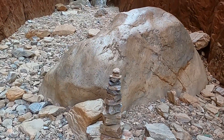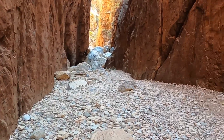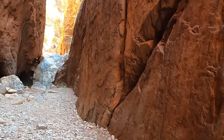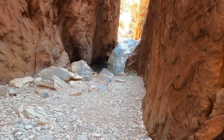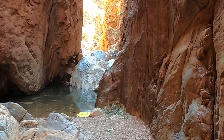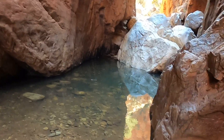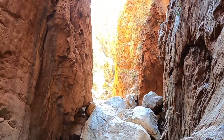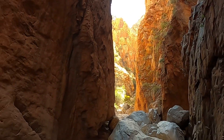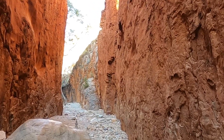Love them or hate them, there's a rock tower. They look awesome with water gushing through. At the moment that's all that's left of the water.